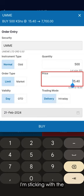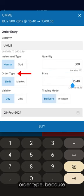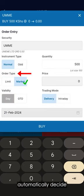Next is the price. I'm sticking with the 15 shillings and 40 cents that I chose. When it comes to order type, because I'm choosing my own price, I'll stick with limit. If I went with market, the system would automatically decide the price I will buy my stocks for based on the current market rate. Given that market prices change, this rate could be higher or lower than my 15 shillings and 40 cents. However, the benefit of choosing market is that I don't have to take the time to choose my price, and my order will always execute immediately.